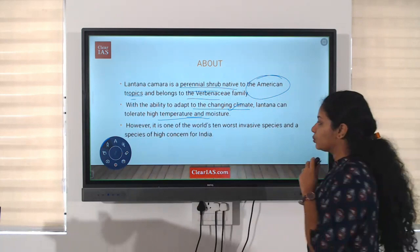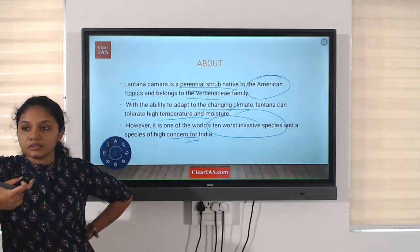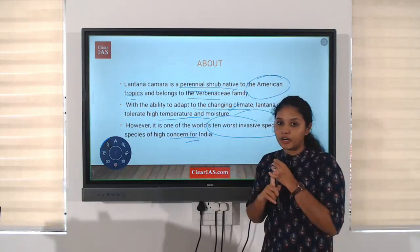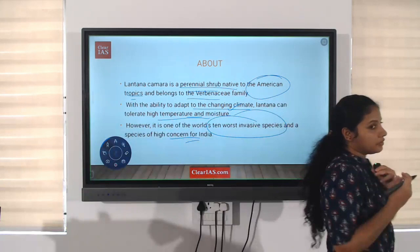It is one of the world's 10 worst invasive species and a species of high concern for India. Lantana camara is an invasive species because it replaces our normal native plants in the country. We have seen it spread very widely, with normal plants native to the continent disappearing. They are proliferating in such high numbers because of their adaptability to the changing climate, high temperature, and high moisture, making it one of the top 10 invasive species of the world and a high concern for India.